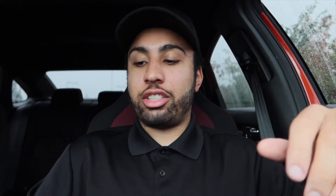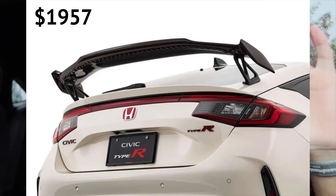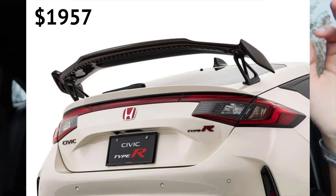Kicking things off we have the carbon fiber wing. We saw this on one of the press cars just recently and it has the red carbon fiber trim in there as well. I kind of like how they added the red weave into the carbon — it adds a really unique look. I'll have the prices up on screen for each part so you can get a rough estimate. That raised carbon fiber spoiler looks awesome and it's really cool that you can get something like that straight from the factory.